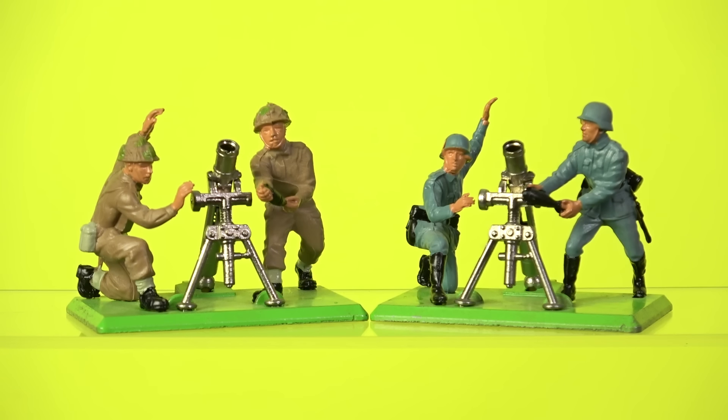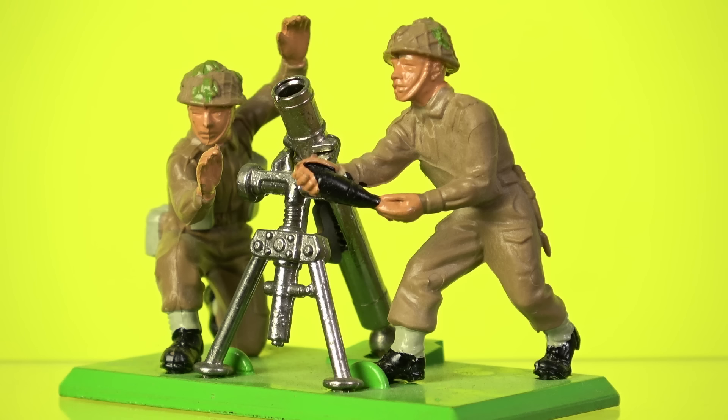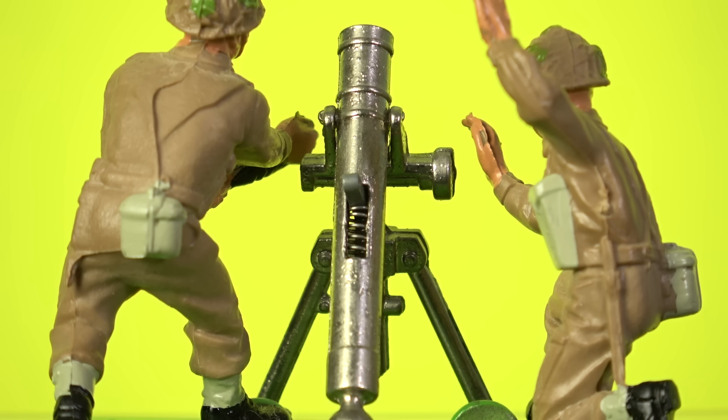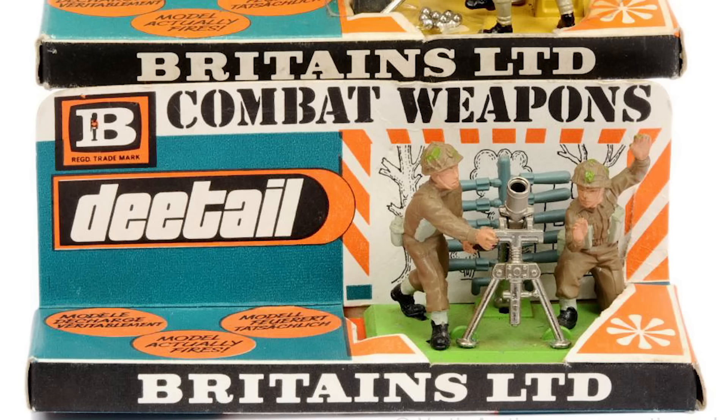To further expand play scenarios, Britain's also offered infantry support weapons for different armies, with both the British and Germans being issued with mortar teams. These came on larger metal bases and included two soldiers — one holding a mortar round at the ready, and the other preparing to give the command to fire. The die-cast metal mortars were also spring-loaded, and each set came supplied with a number of plastic mortar shells that could be fired from the tube, and then get instantly lost in the living room carpet.